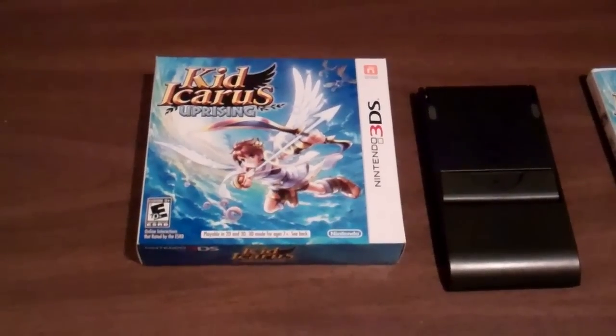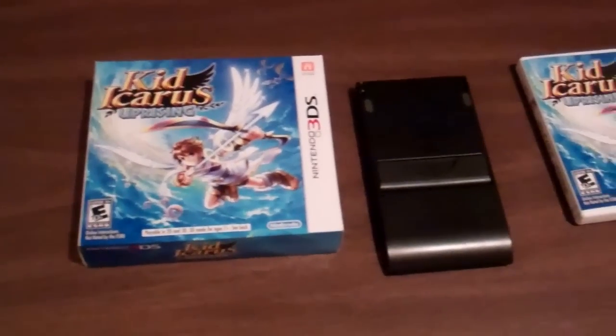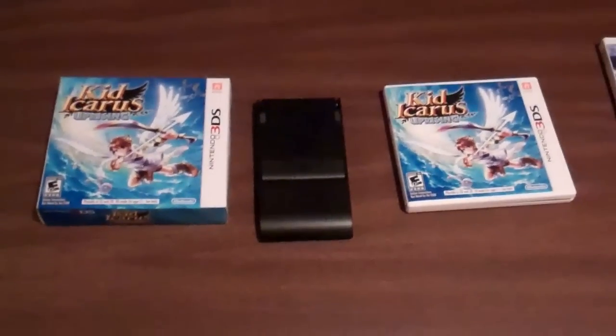To start off, I got Kid Icarus Uprising. There's the 3DS stand, and there's the game case. I talked about the AR cards I got with the game in another video.